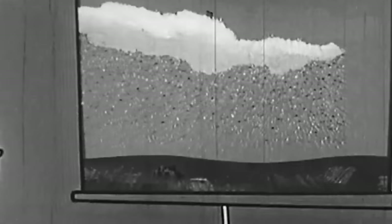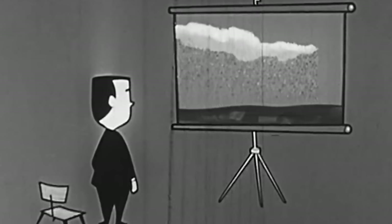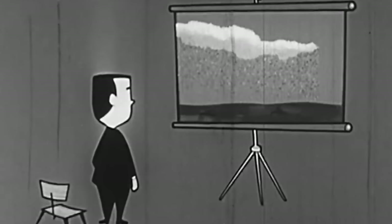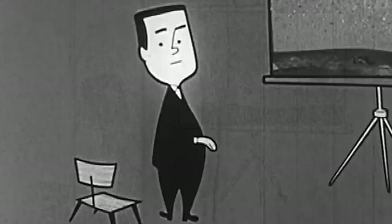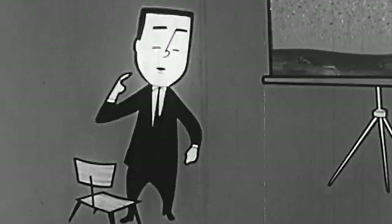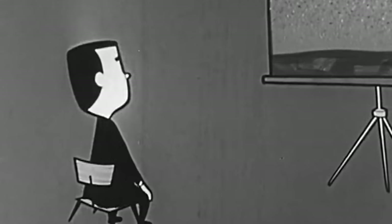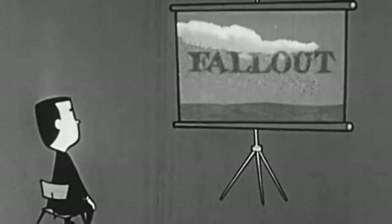You need to know about fallout: what it is, how to detect it, and what to do to protect yourself against it. Everybody needs to know. Yes, this does mean you. Watch and listen. One day, these facts may save your life.